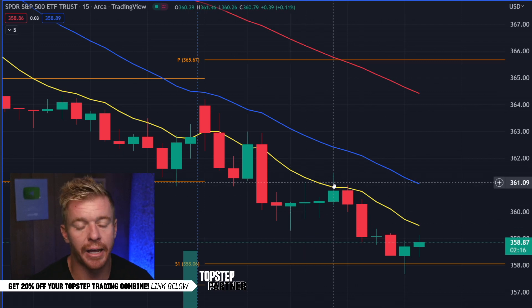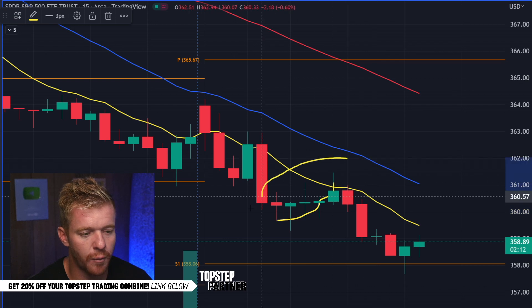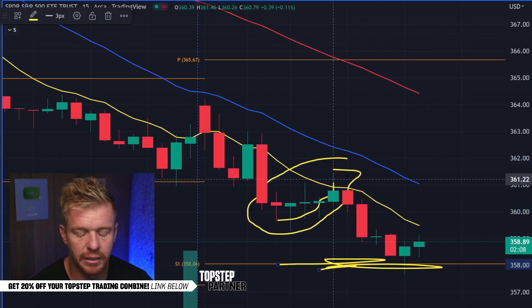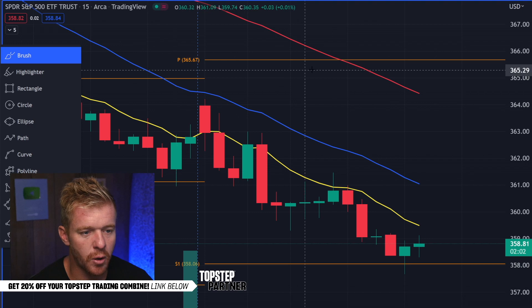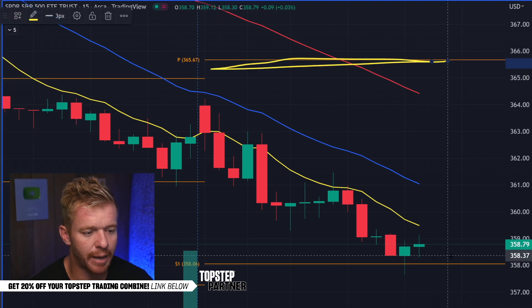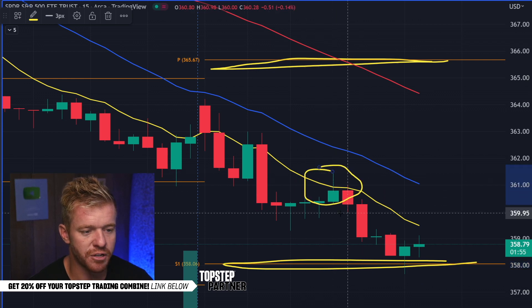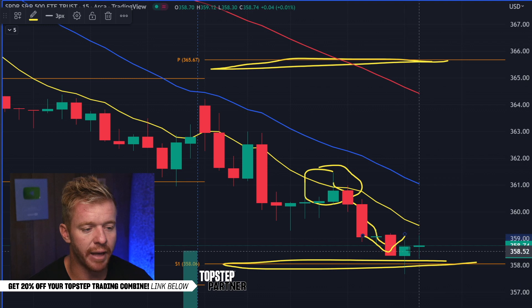Even when we're bouncing back up here, do I want to be getting long knowing that pivot is right down here? Do I want to be long knowing that pivot's down there that we're probably going to touch? No. Especially knowing that the pivot for the long side is all the way up at the top, and for the short side we're down here on the pivots. So what's my option right here? I'm definitely thinking let's get short and ride that down to that pivot.